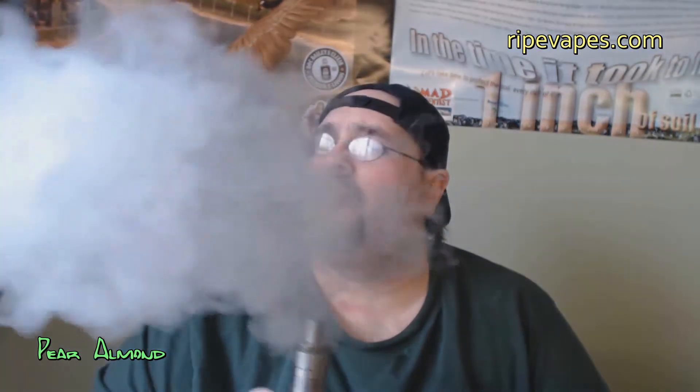0.6 ohms. We're going to fire this at max 22 watts. This is a very, very delicious combination of pear and almond — as the title suggests, of course.